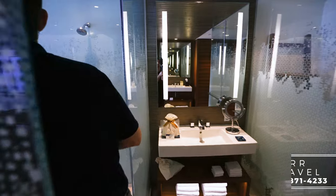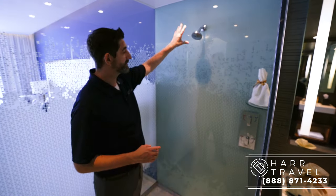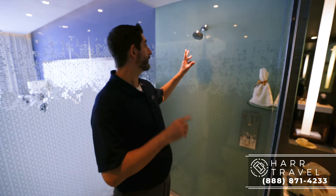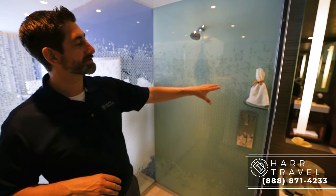Now I'm headed into the shower. You have a large rainforest showerhead up above and also a second showerhead right here. One thing I appreciate is the controls — there are two separate ones so you can control them independently and avoid that initial cold blast. You're also going to have part of the upgraded amenity kit in here.